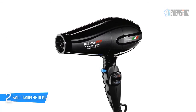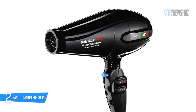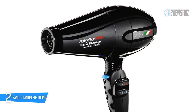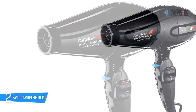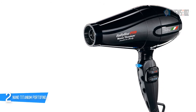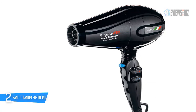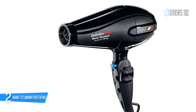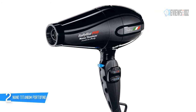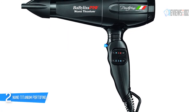Number two: the BaByliss Pro Nano Titanium Portofino. This high-performing 2000-watt hair dryer comes with a removable filter. Its nano titanium technology generates gentle, even heat for exceptionally shiny locks. It has a powerful long-life Italian AC motor, ionic and nano titanium technology, and six heat and speed settings. It uses nano titanium ionic technology to fight static electricity and close the cuticle for shiny hair.